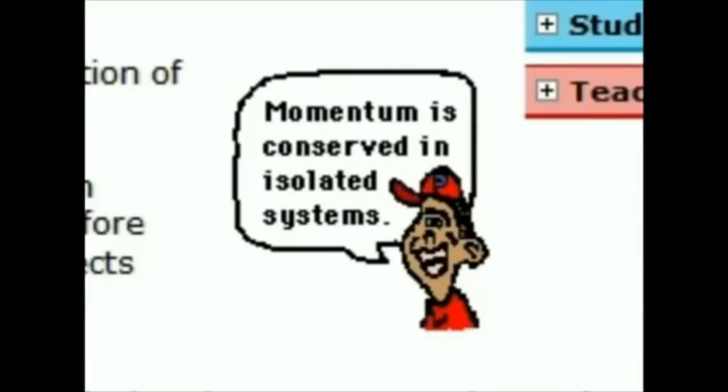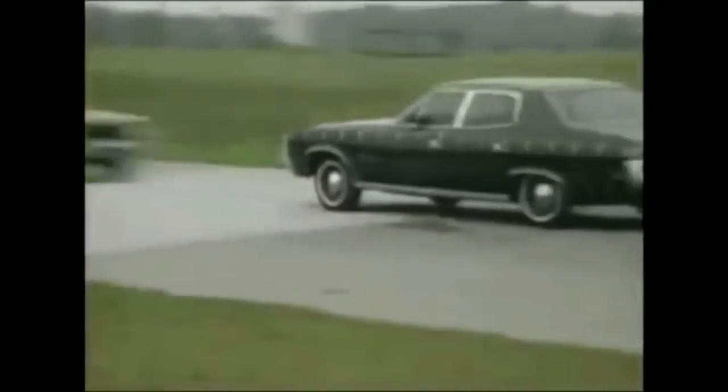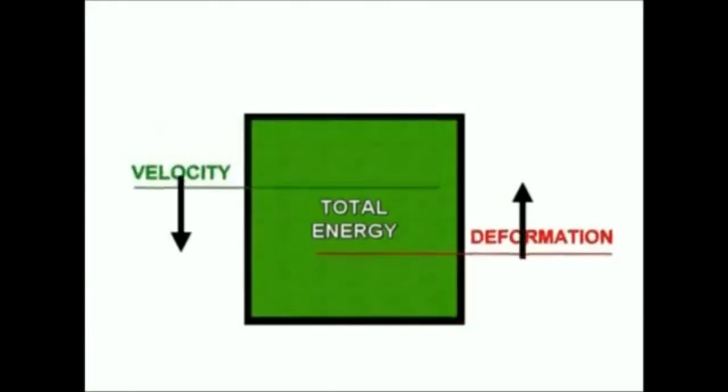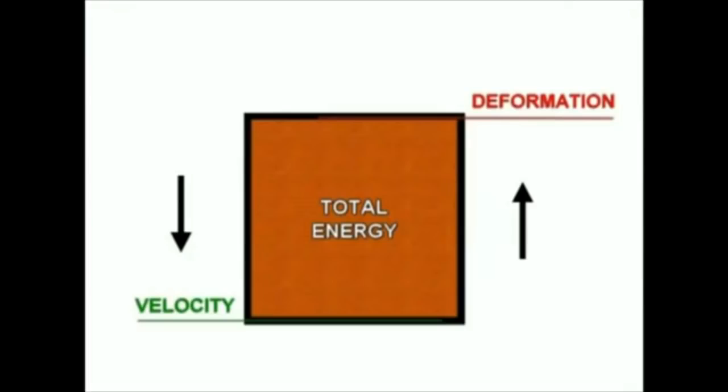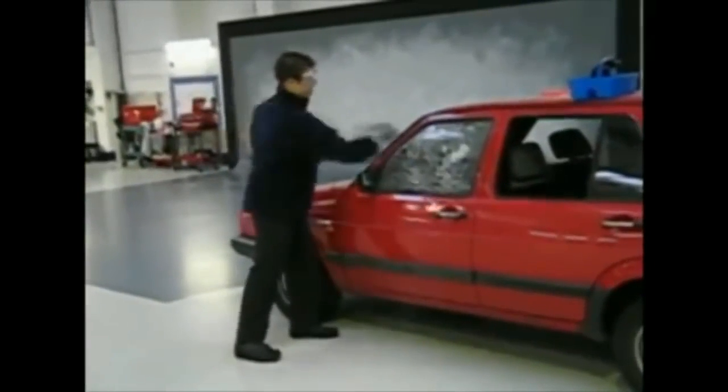This law states that the total energy within an isolated system must always remain the same. The energy can be transformed within the system from motion to physical deformation, but for the deformation to begin, the velocity must decrease in order for one kind of energy to be transformed into the other. No new energy can be added to the system. Freefall happens when the only force applied on an object is gravity, meaning all the potential energy is converted into vertical motion. As soon as the falling object hits an obstacle and breakage occurs, the speed must decrease, because some of its energy needs to be converted into physical breakage. It takes energy to break things apart, and that energy must come from within the system. Thus, the falling object cannot keep falling at freefall speed and break apart at the same time, because it doesn't have enough energy to do both.